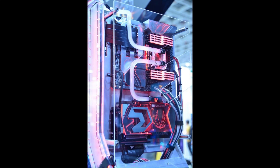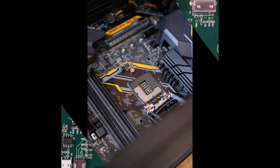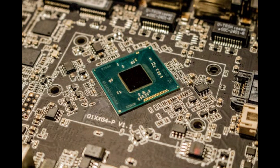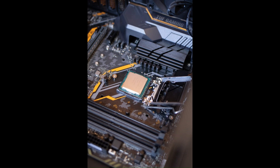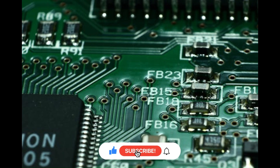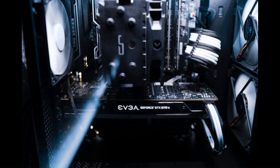Each of its cores pulses with unmatched efficiency and power, effortlessly handling the most demanding tasks with precision and speed. The i9-13900K's multi-threading capabilities ensure seamless multitasking, enabling you to conquer multiple workflows simultaneously without compromise. Beyond its sheer computational muscle, this processor embodies Intel's commitment to pushing the boundaries of what's possible in computing, delivering an experience where performance meets innovation at every turn — where every interaction with technology becomes a testament to the future of computing excellence.